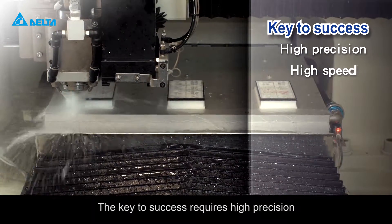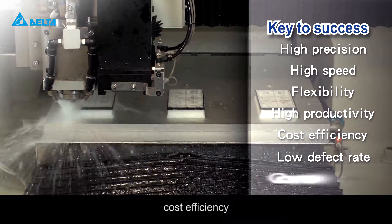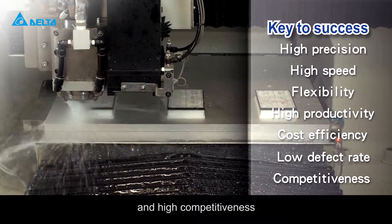The key to success requires high precision, high speed, flexibility, high productivity, cost efficiency, low defect rate and high competitiveness.